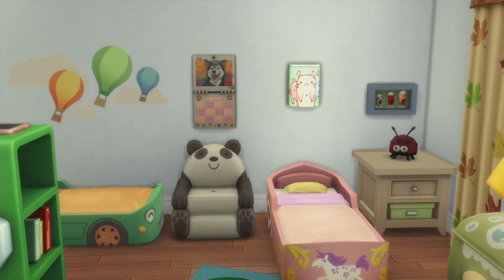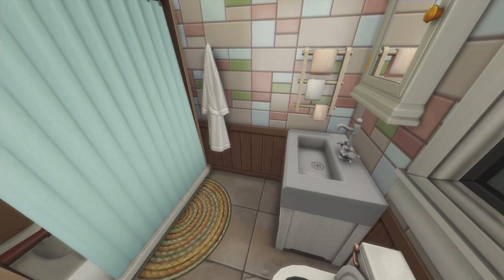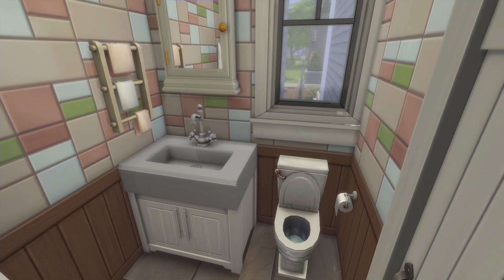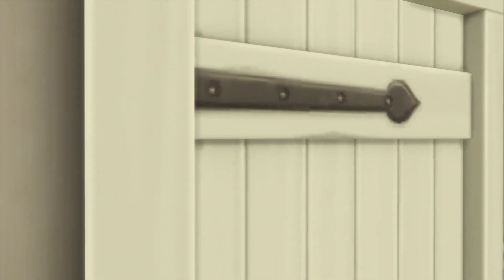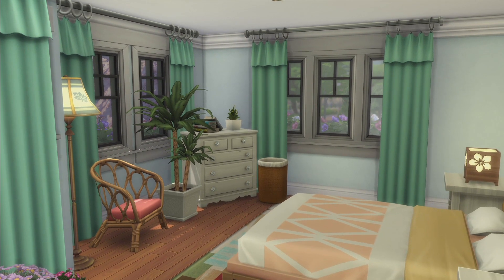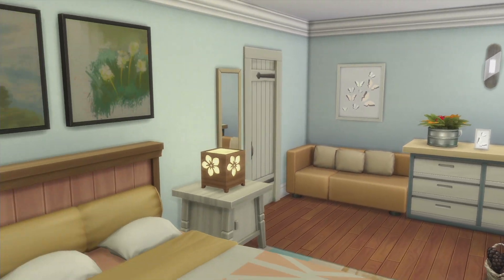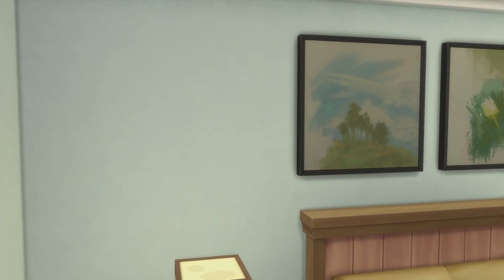Next to that you have a really small bathroom with just the necessary furniture. Then you have another bedroom — once again really pretty colors, really bright but not too bright. I really love this bedroom too.